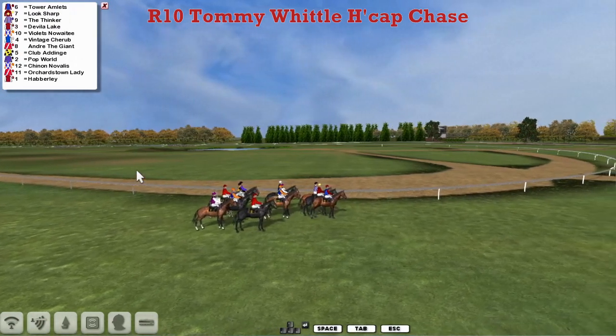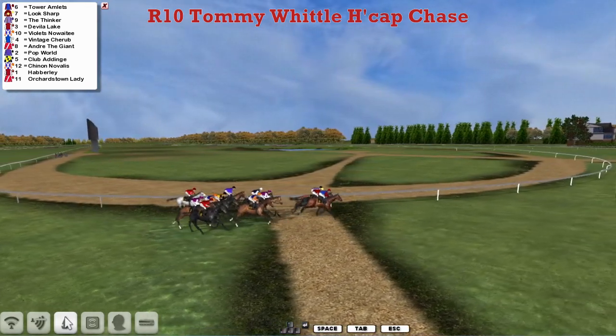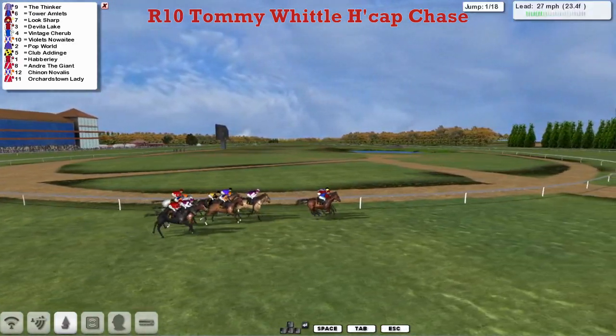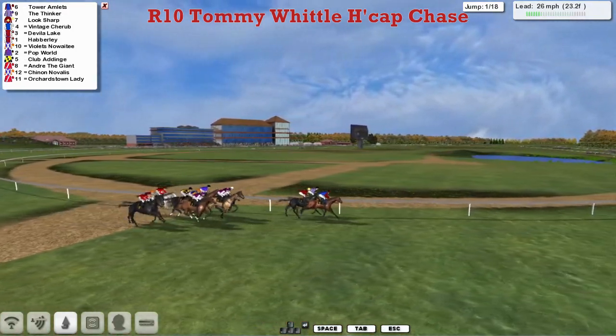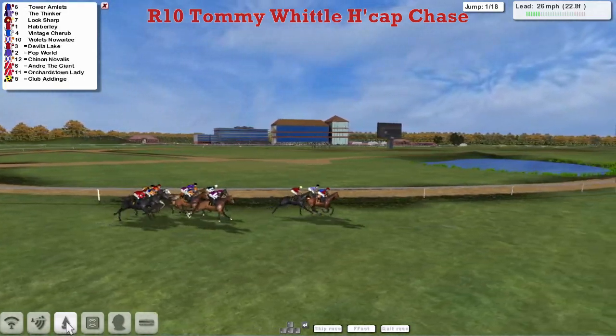Over three miles here at Kempton. We start on the turn — although it's not a massive field, so it probably shouldn't be inconvenient. The one that's out widest looks like Andre the Giant. But up front, the three that are going to lead us along: Tower Amlets, The Thinker and Look Sharp.